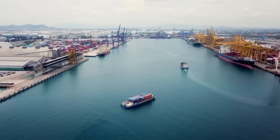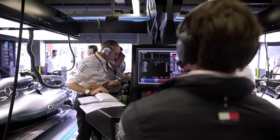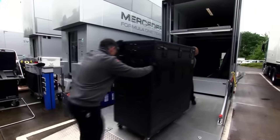What does F1 logistics involve? To get one of these races up and running, each team transports not just their race cars, but also an insane amount of gear. This includes spare parts, data analysis equipment, garages, tools, hospitality setups — basically everything they'd have at their home base, but packed into crates and containers.